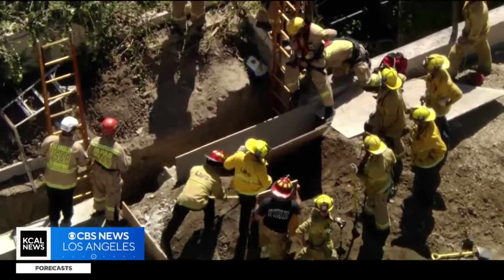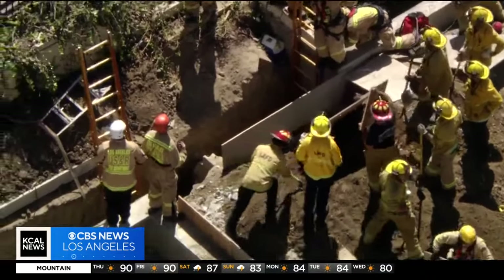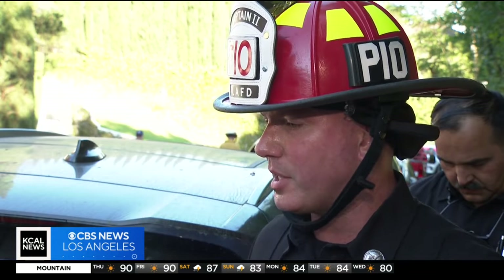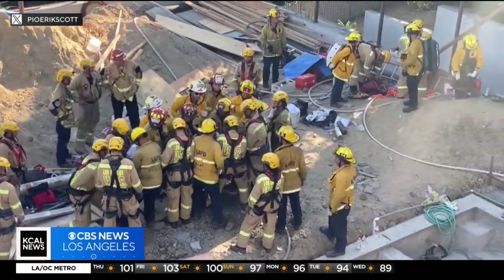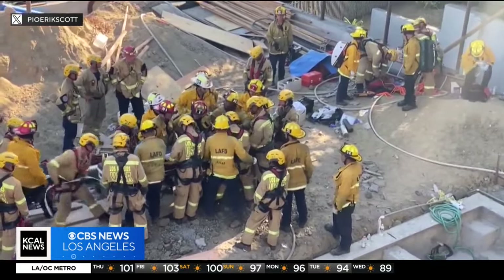If you're in an eight-foot-tall trench that's three feet wide, the abundance of dirt that lands on you is going to compress your tissues. Captain Eric Scott with the Los Angeles Fire Department says the victim was waist-deep in the ground. Being up to your chest in dirt doesn't allow easy access for an IV.